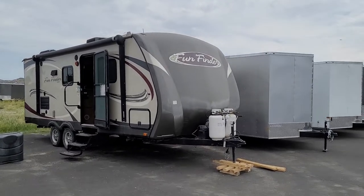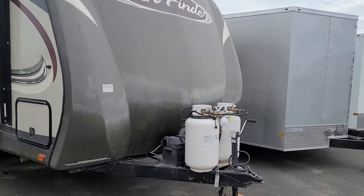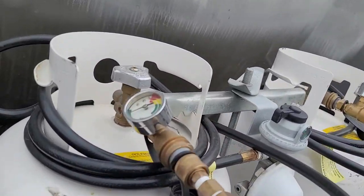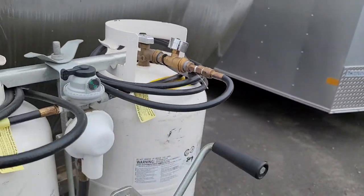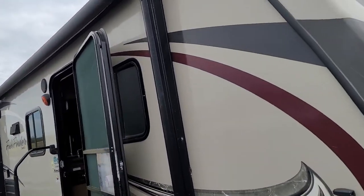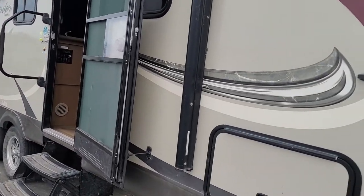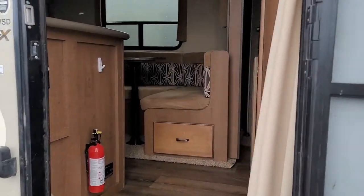There it is, called a Fun Finder. Look at the size of those tanks and the gauges the guy put on there — pretty cool, huh? It's got a power awning, has one slide-out, and it's power.